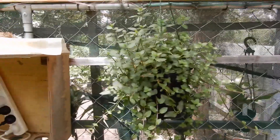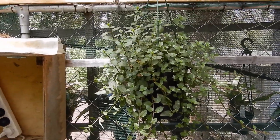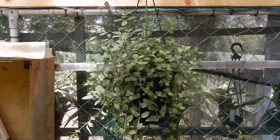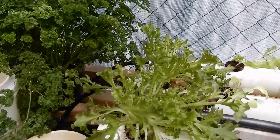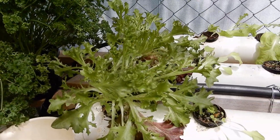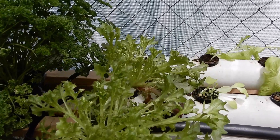Our mint is looking pretty good up there — we have that cut up every night in our lemon drink we have with dinner. Our parsley too. Then over to the lettuce rail system — you can see we've eaten quite a few of the lettuce recently.